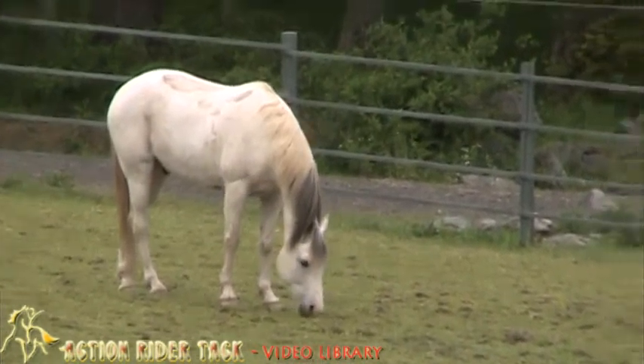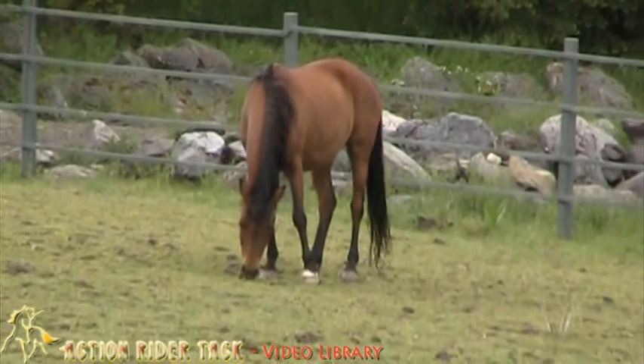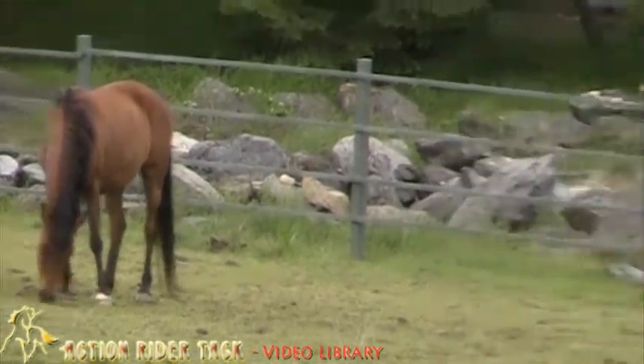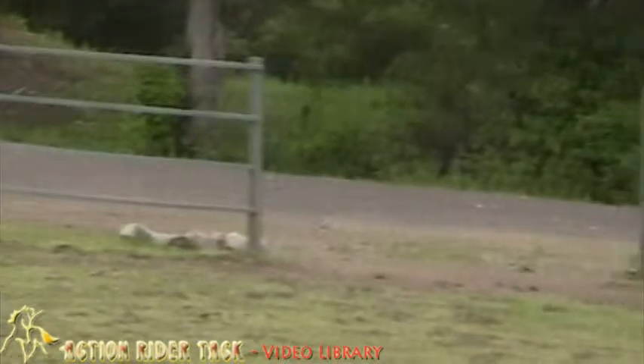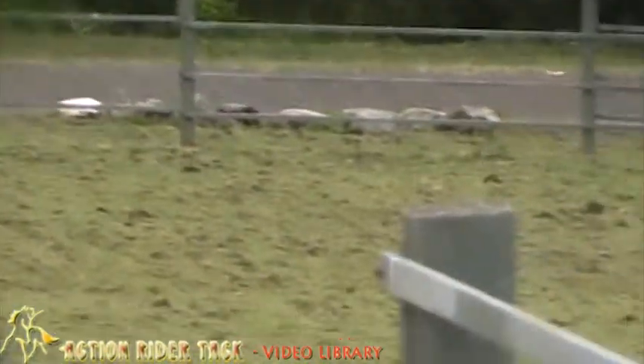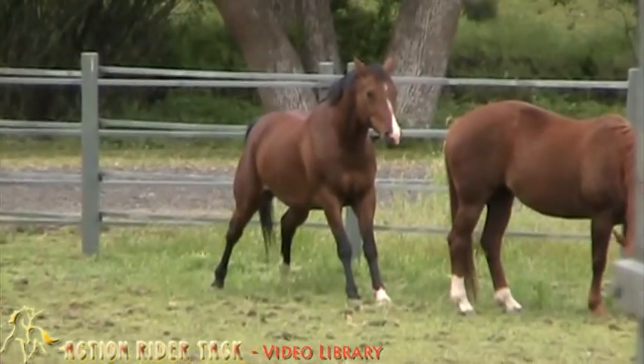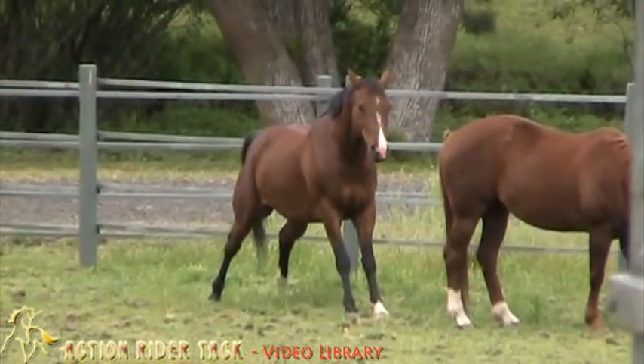Next to him is Sierra — she's an Arab. And then the guy down there peeing, that's Snickers. He's half Arab and half Paint; his mother was a full-blooded Arab. He won best condition at the Limestone ride a couple years ago.